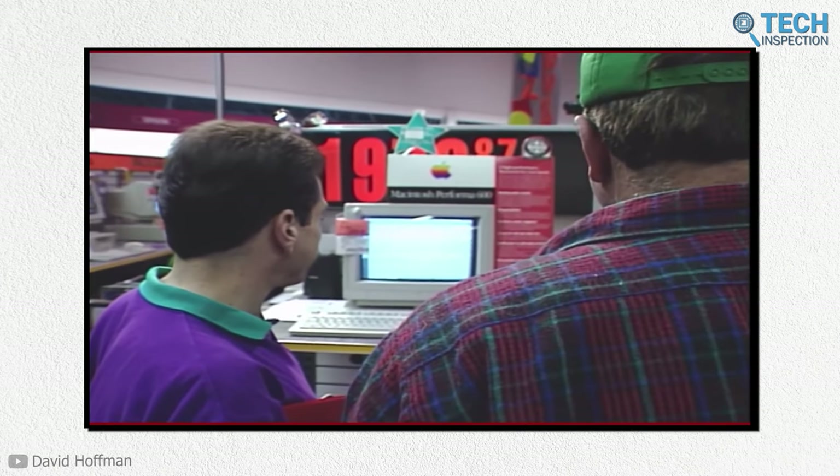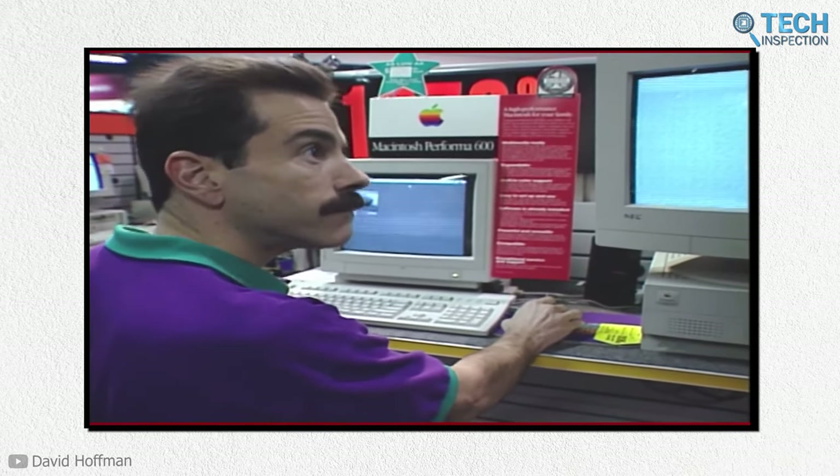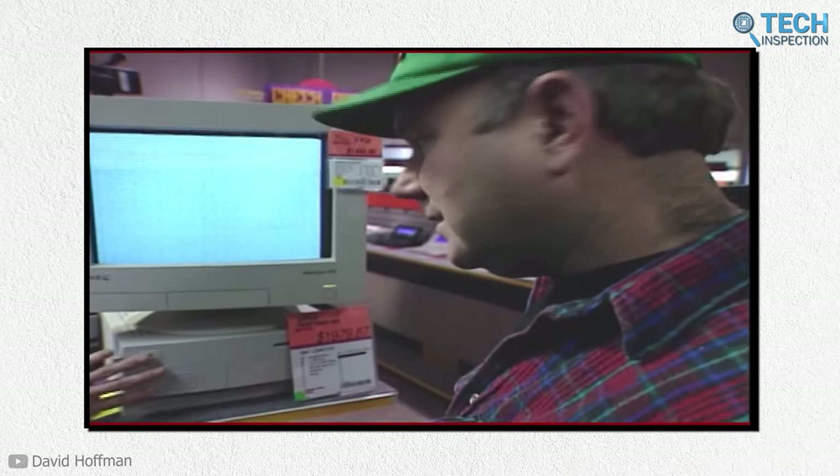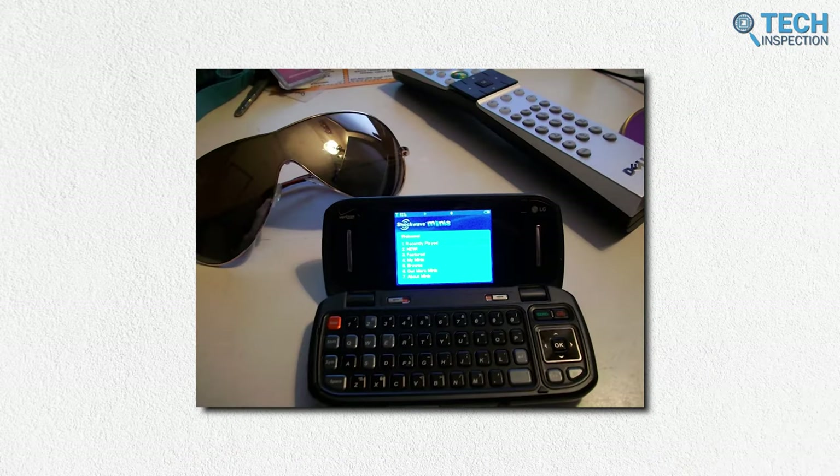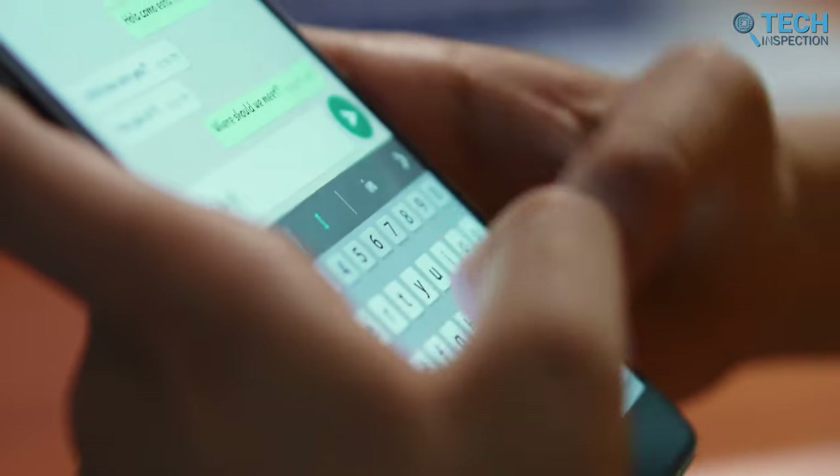The huge popularity of these computers created a completely new segment of consumer electronics. Their success meant QWERTY was here to stay — from the desk PC, to the laptop, to the keyboard phones of the 2000s, to finally the smartphones of today.